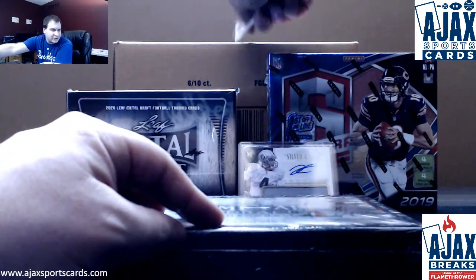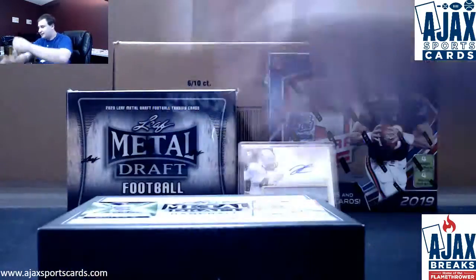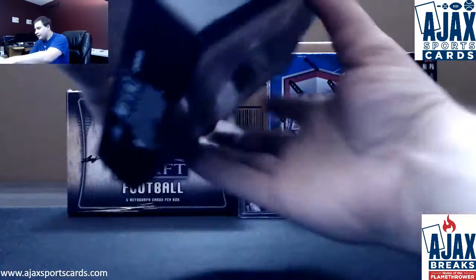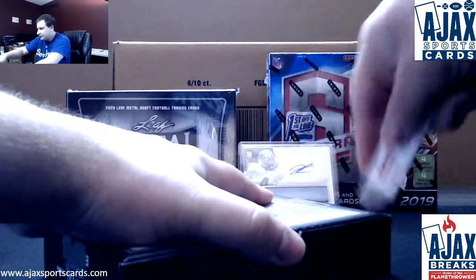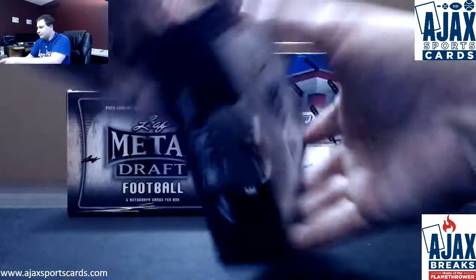13 Prime Football is breaking in about 20 minutes, guaranteed — go get some spots. They are buy four, get one free. Also giving away this Derek Carr RPA to one random team at the end of the break.